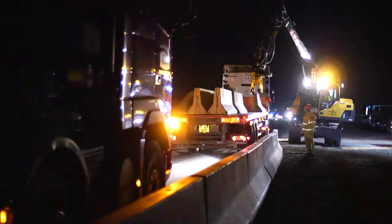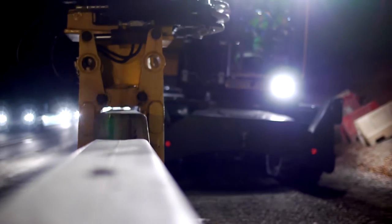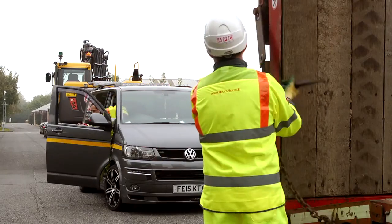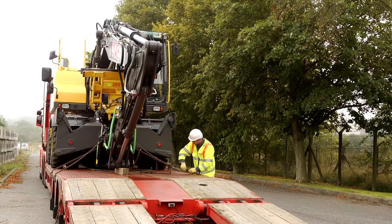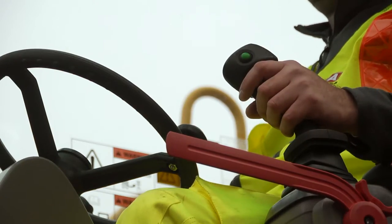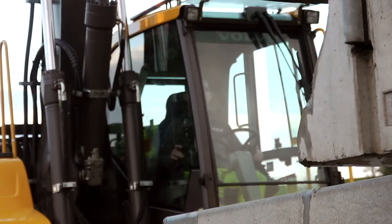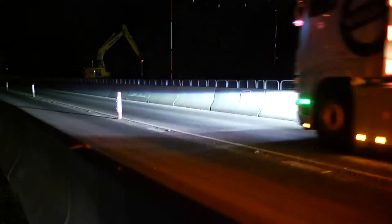At APC Civils, we are specialists in the supply and installation of temporary safety barriers for highways projects across the UK and Ireland. We have been manufacturing concrete barriers since 2003. The barriers are used for workforce protection, traffic control and site safety, and are Highways England approved for use on the UK road network.